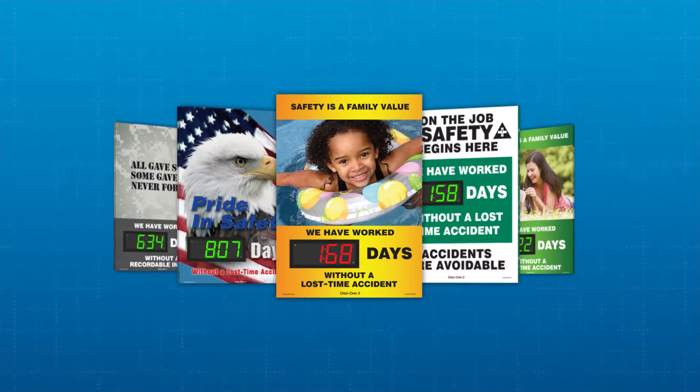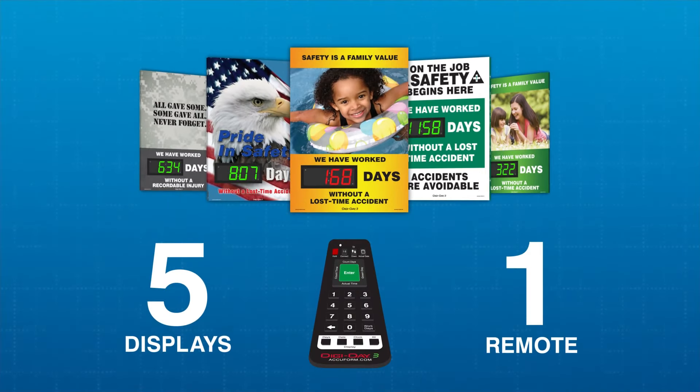And the best part? You can now control up to five digital displays with one remote. No more storing and searching for multiple remotes when you need to make a change.